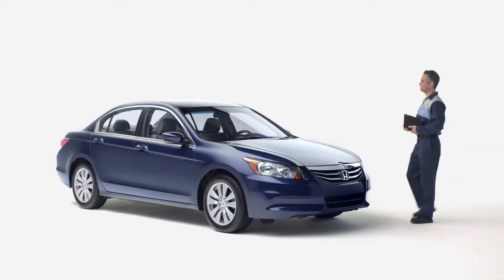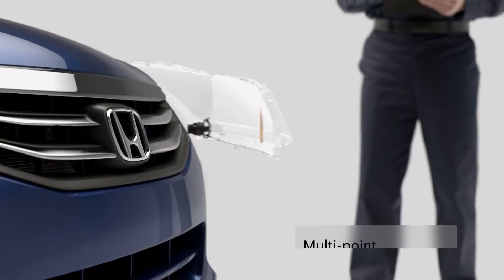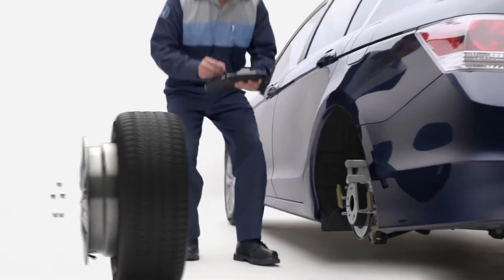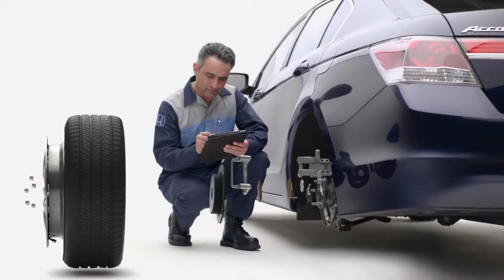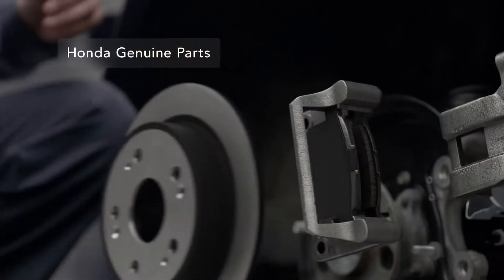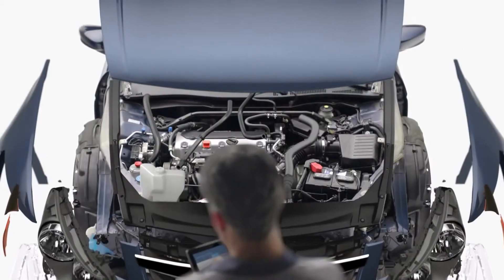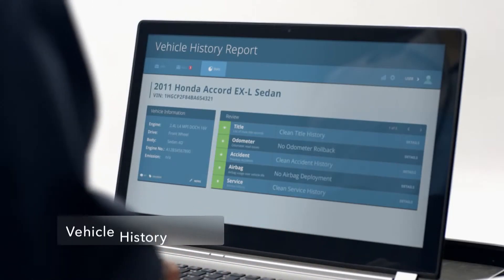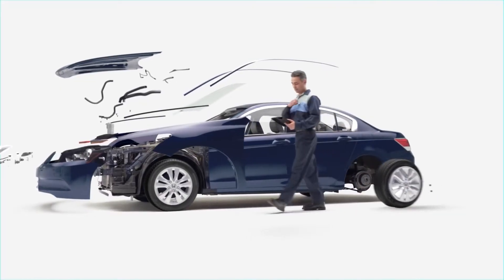Honda certified pre-owned vehicles give you peace of mind thanks to a thorough multi-point inspection. Parts that don't meet our exacting standards during the inspection must be replaced with Honda genuine parts, while the engine and transmission are covered by an impressive certified pre-owned powertrain limited warranty. You also get a complimentary vehicle history report for added confidence.